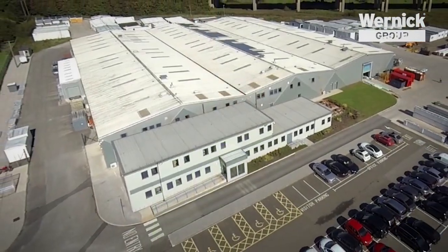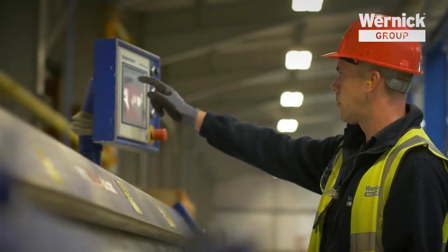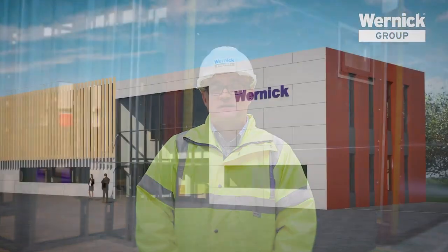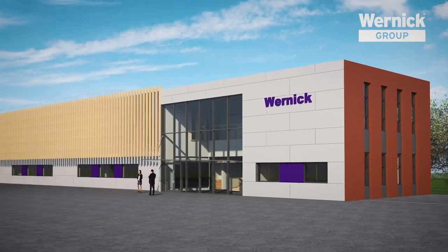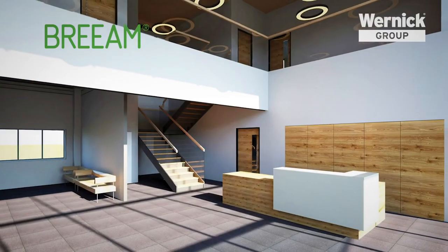Today we're at the Wernicke Buildings Factory in South Wales, viewing the new Swift Plan modular system which is to be used for the new Wernicke Group head office. The building is being constructed from 28 individual modules which, once delivered to site, will form a thousand square meter two-story office block with a BREAM excellent rating.